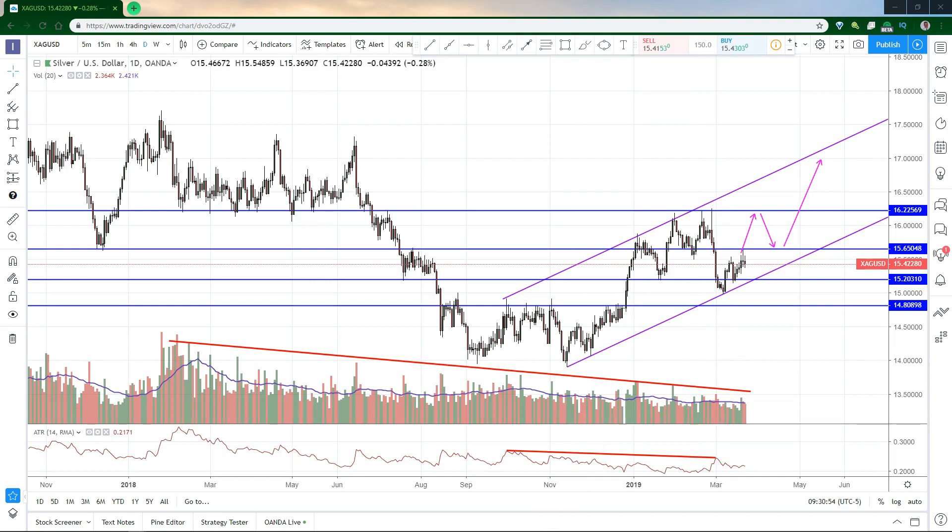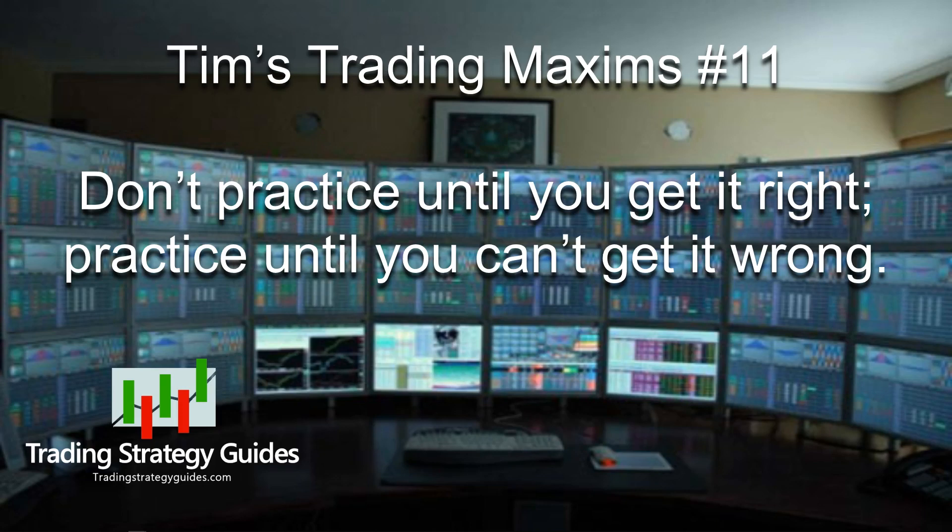Okay, you made it this far — awesome. Let's talk about the 11th trading maxim. I love this one because it reminds me of my childhood: don't practice until you get it right, practice until you can't get it wrong. I learned this as a kid from one of my piano teachers, and it's stuck with me for all these years. I say it to myself whenever I'm practicing something, whether it's trading, writing, running, lifting, rock climbing, or whatever happens to be the thing I'm doing at the time.